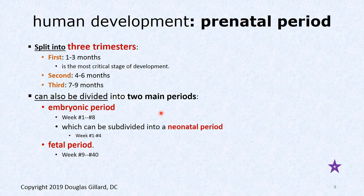You could also divide the prenatal period into two pieces: the embryonic period, which is week one through eight, and the fetal period, which is week nine through forty. You can even subdivide the embryonic period — some authors say week one to four is the neonatal period within the embryonic period.